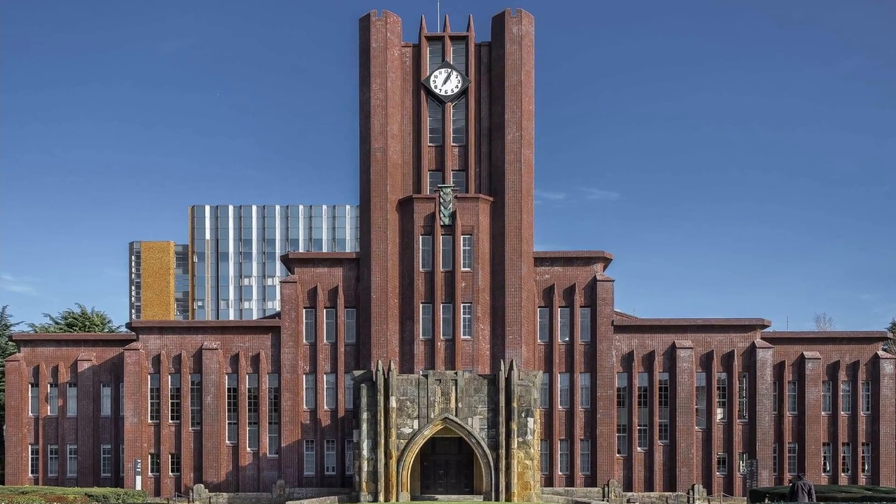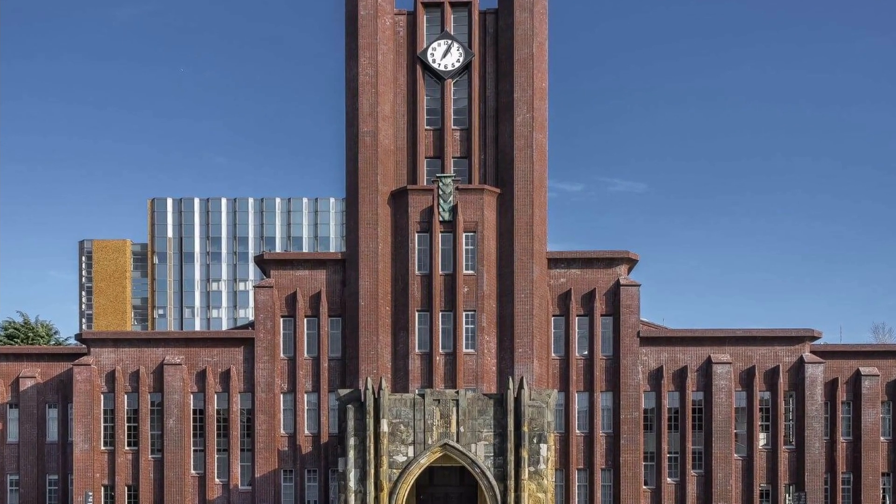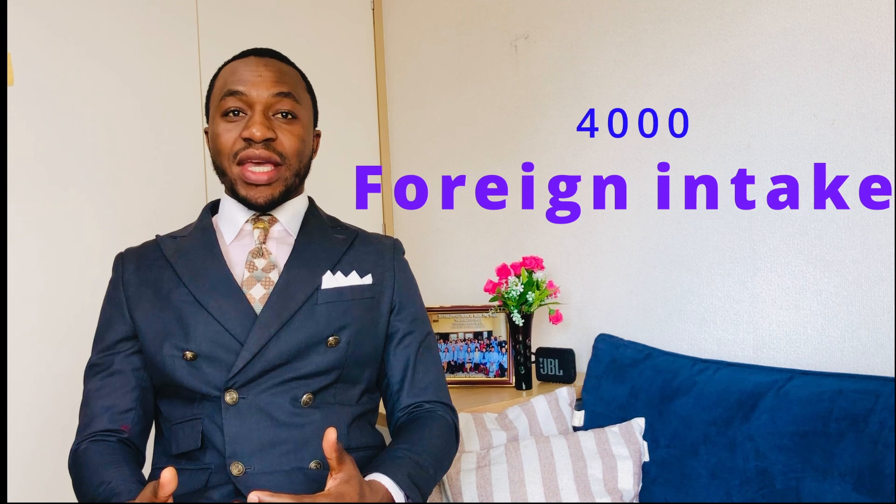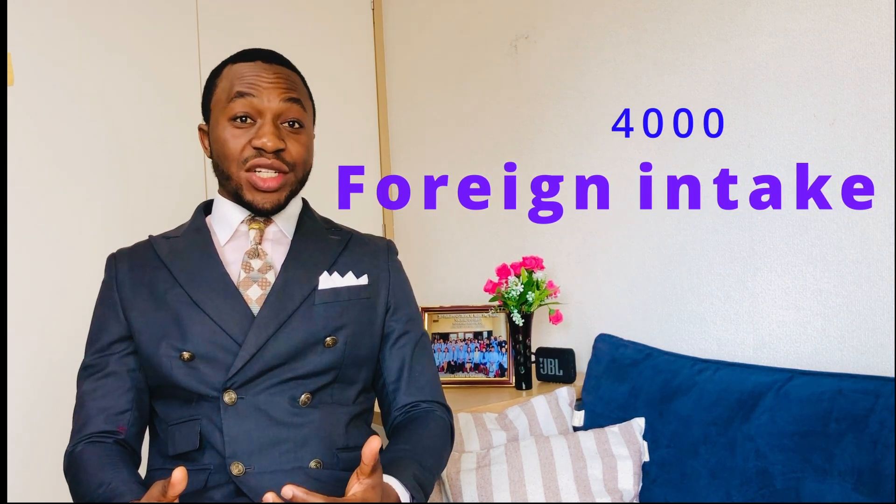Last year, the University of Tokyo was a very lucrative location for most international students. Even with the challenges of COVID, there was a stunning 13% of students who were international at the University of Tokyo — that's almost 4,000 international students who got a spot there, which is really fascinating.